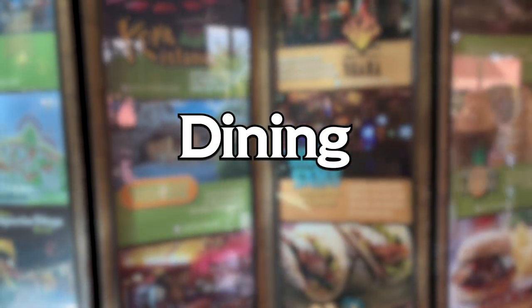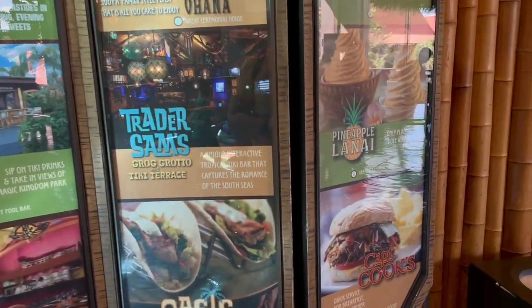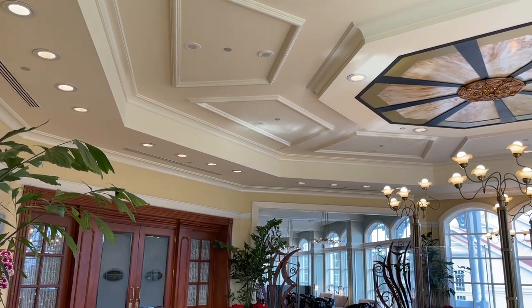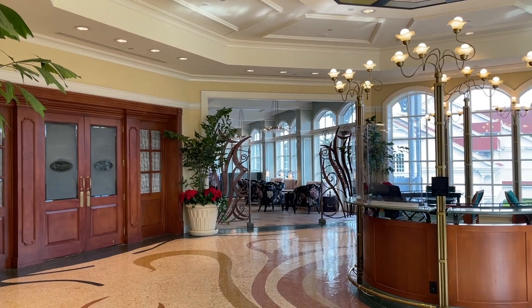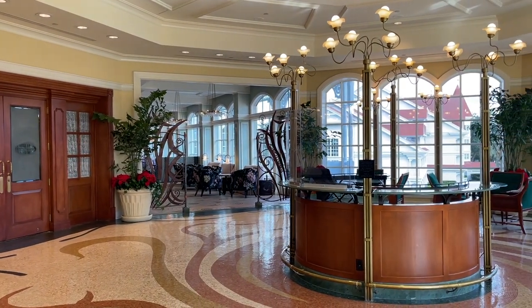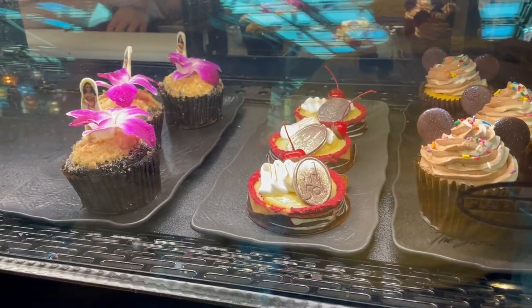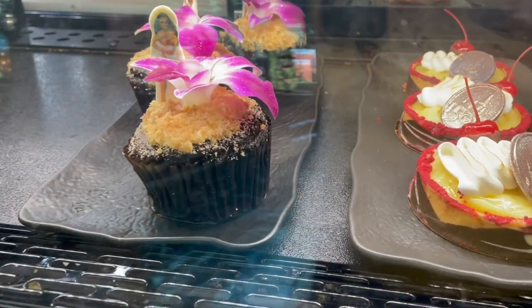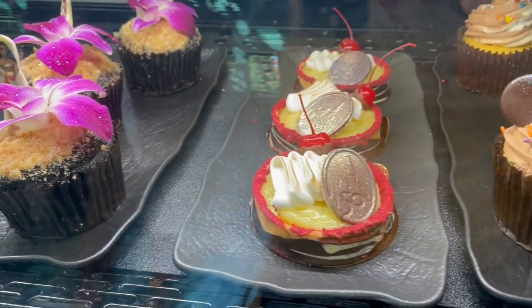Dining on any vacation is extremely important, so we're going to make sure to spend a good amount of time on this. When we look at the dining of the Disney Monorail Resorts, these three resorts couldn't be more different — not only in what type of food they offer, but also the type of experiences you can have at each resort. There is a blend of fine dining, quick service, lounges, and bars at each, but some of these resorts have so much more to bring than the others.